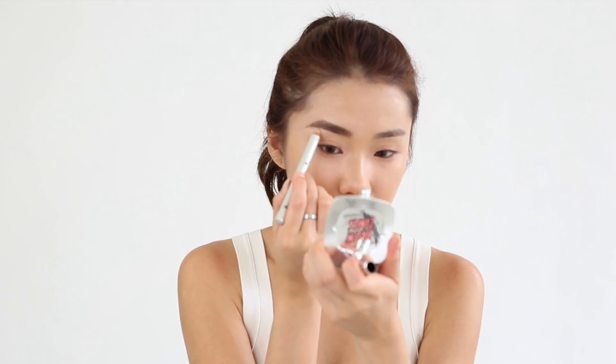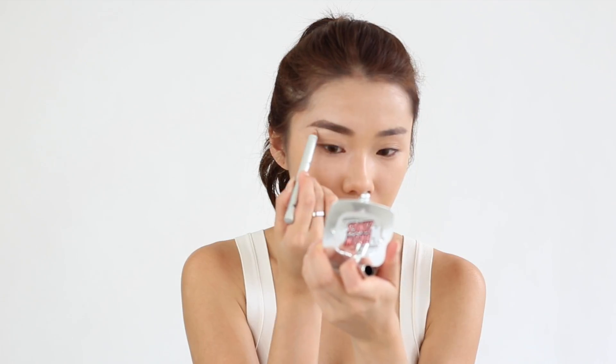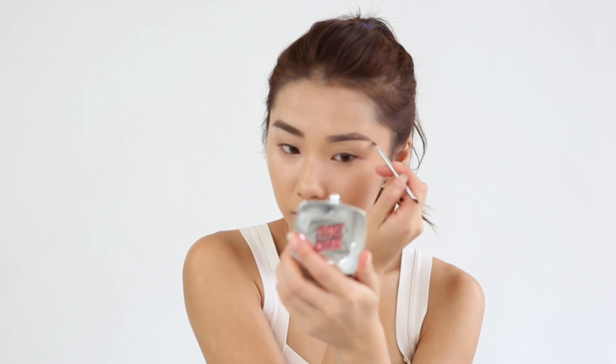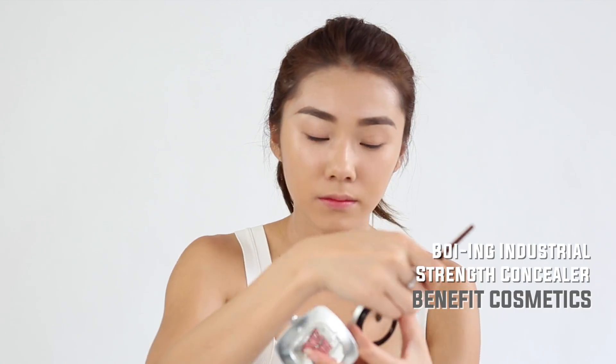Then I'll move in with the High Brow Glow pencil, which is a highlighting pencil that gives you an extra lift at the arch. Just apply it underneath and blend it up — see, it's instantly lifted! I'm going to go on with the rest of my makeup, going for something really sophisticated and chic.